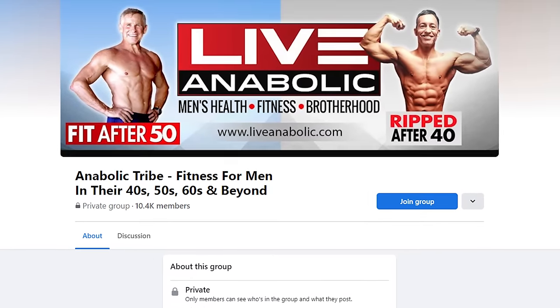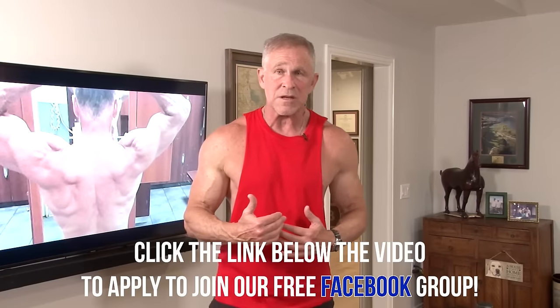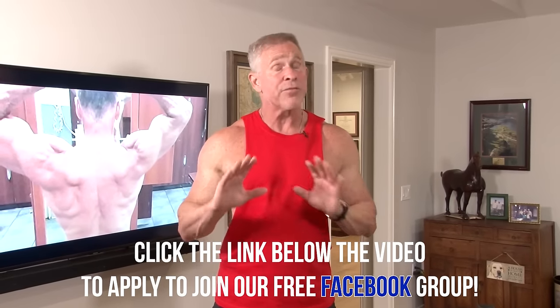Before I get into those six exercises, I want to talk about our Facebook group — click the link below this video. It's a fantastic free resource, so take advantage of it. The Facebook group, unlike this YouTube channel, focuses on completely different stuff: lots of Q&A, questions from guys all over the world, over 13,000 members. I'm the moderator answering questions every day — not posting many videos, but really there to answer questions.